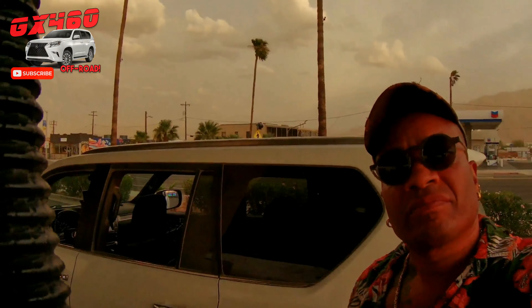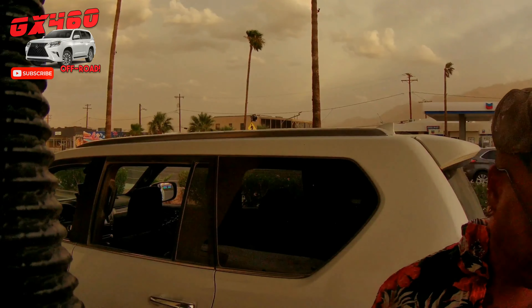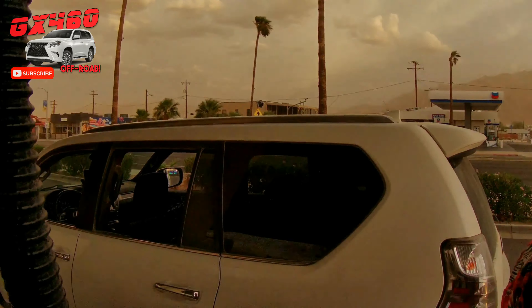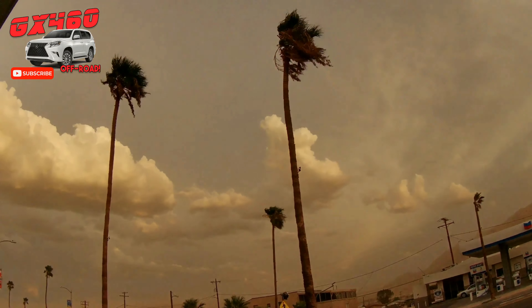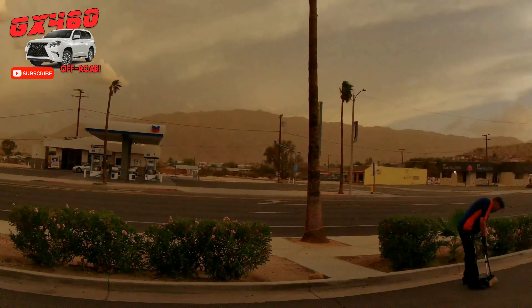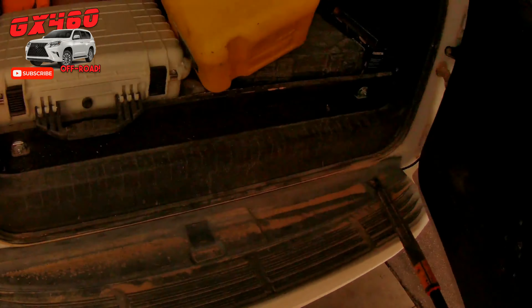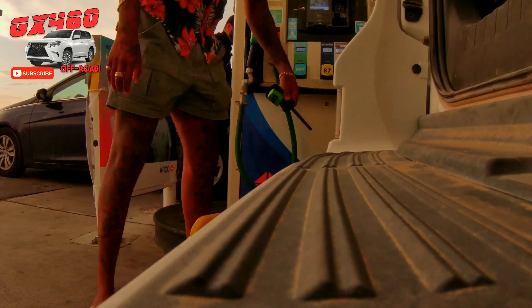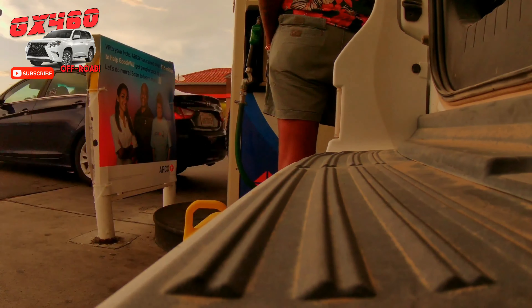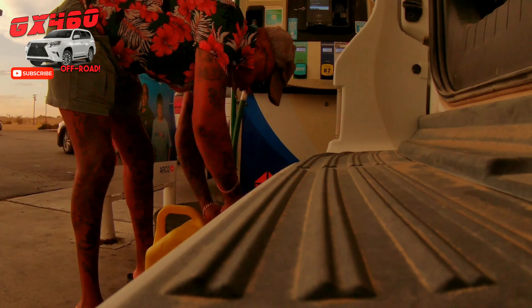Preparation is key — better safe than sorry. So we're gassing up the GX here with premium fuel. This is just being on the safe side in case we need to get out or rescue people who get stuck when the storm hits. You can see the palm trees going crazy in the distance. We're also getting diesel on hand for the tractor to mitigate any flood damage.